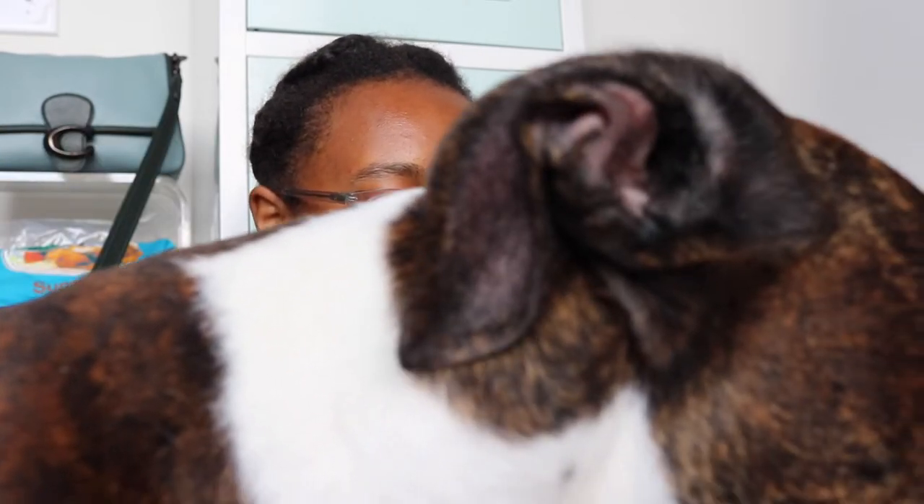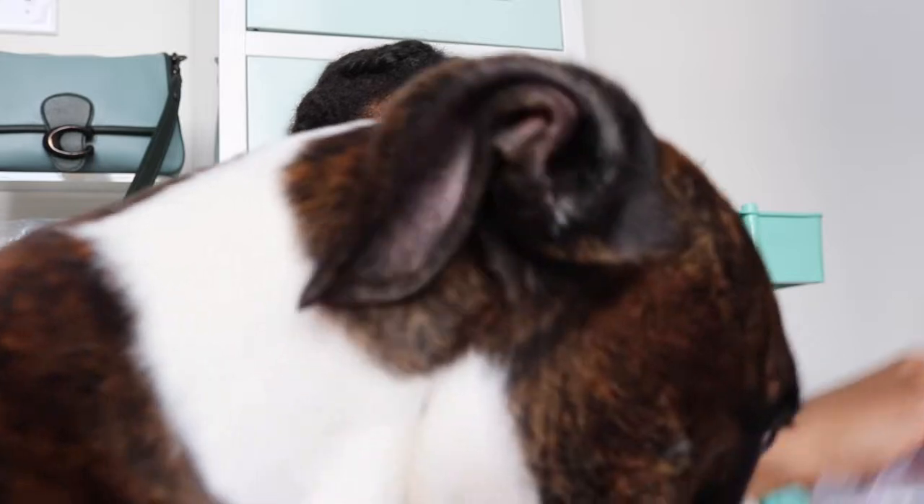I had the door closed so my puppy wouldn't be all over it, but he opened the door. I'm so excited about this purse and I don't want him to get on it at all. I got some other stuff too, so I'll open the small things first and save the purse for last.